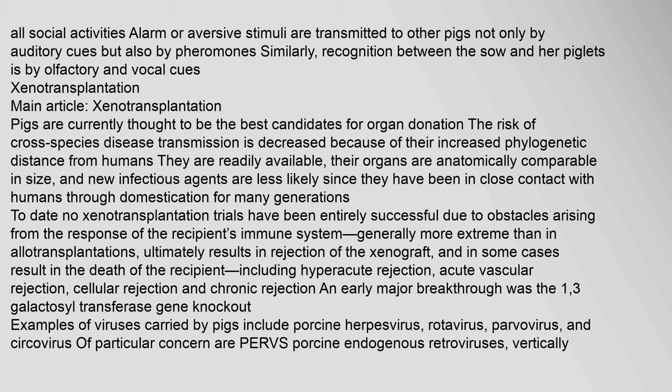Xenotransplantation: Pigs are currently thought to be the best candidates for organ donation. The risk of cross-species disease transmission is decreased because of their increased phylogenetic distance from humans. They are readily available, their organs are anatomically comparable in size, and new infectious agents are less likely since they have been in close contact with humans through domestication for many generations. To date, no xenotransplantation trials have been entirely successful due to obstacles arising from the response of the recipient's immune system, generally more extreme than in allotransplantations, ultimately resulting in rejection of the xenograft — including hyperacute rejection, acute vascular rejection, cellular rejection, and chronic rejection.